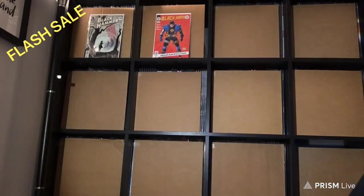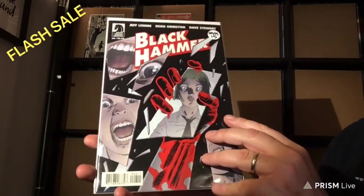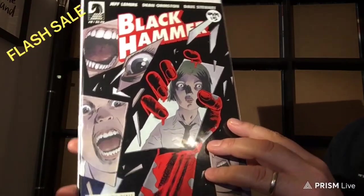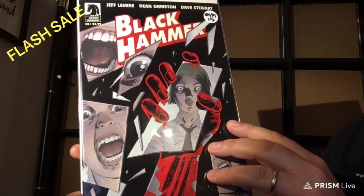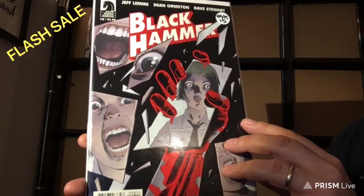Next up is number 8 — I skipped 9, which I didn't have — and I have number 8 here. Near Mint Mint, which is up for $15.